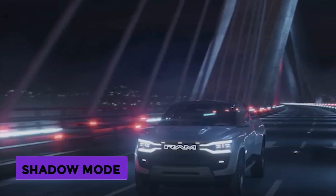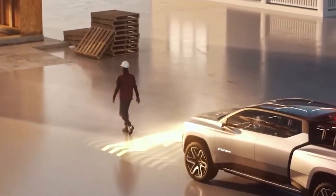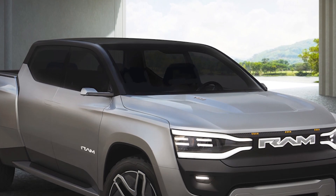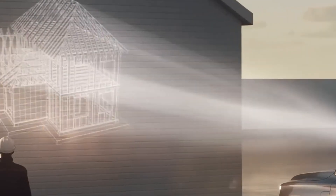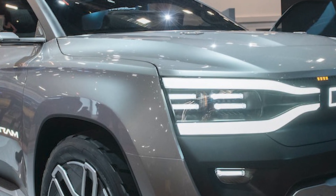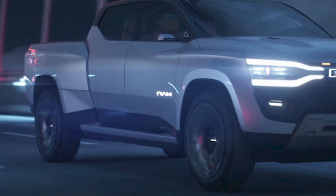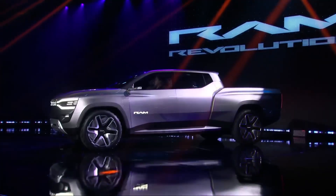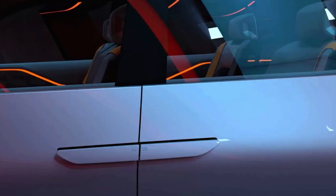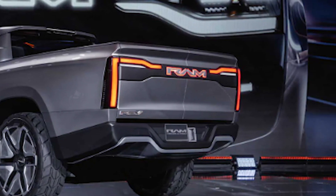The 2024 Ram 1500 Revolution also has a feature called Shadow Mode, which allows it to follow the person walking in front of it. Ram has a voice-activated feature useful when the driver needs to move a short distance without getting back in the truck, such as when picking up tools or equipment from a job site. Additional features include a retractable steering wheel when Level 3 Plus autonomous driving is engaged, an exterior projector that shows movies on the outside of the truck, and the ability to control smart home devices through the infotainment system.